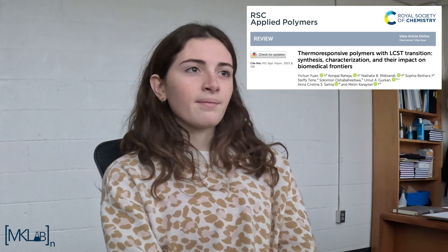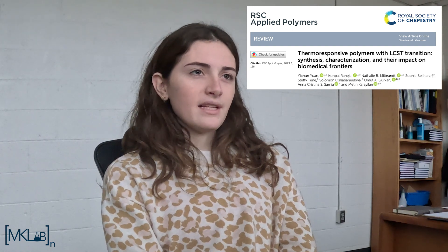We are in the process of integrating audio and video recordings to expand the application of our work. Additionally, I am a co-first author on the present publication, Thermo-Responsive Polymers with Lower Critical Solution Temperature Transition: Synthesis, Characterization, and their Impact on Biomedical Frontiers.